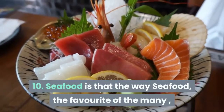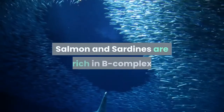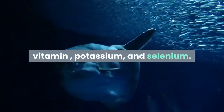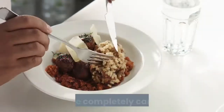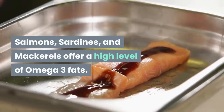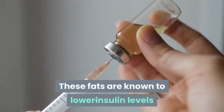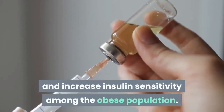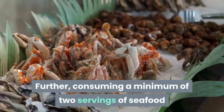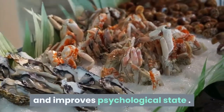Seafood: a favorite of many, comes with an array of health benefits. Salmon and sardines are rich in B vitamins, potassium, and selenium — and the best part? They are completely carb-free. Salmon, sardines, and mackerels offer a high level of omega-3 fats, which are known to lower insulin levels and increase insulin sensitivity among the obese population. Consuming a minimum of two servings of seafood weekly lowers the risk of various diseases and improves mental health.